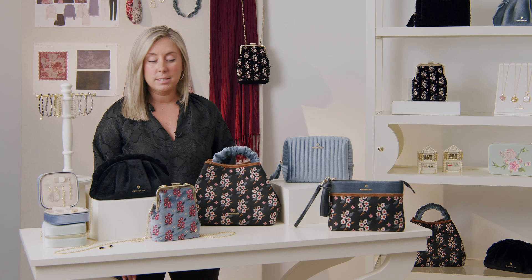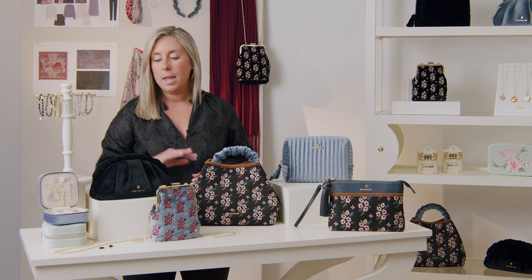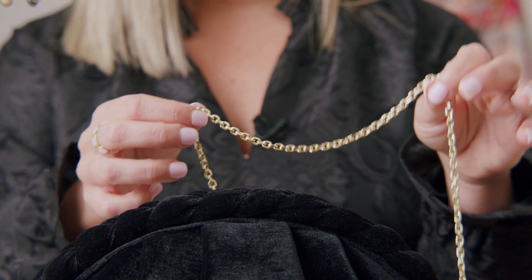We are going to look at some of our handbags and accessories for this collection. First up, this one is called our braided clutch. It's going to be perfect for this upcoming holiday season. This is in our luxurious velvet and has a really pretty braided design across the top of this scalloped bag. It comes with a removable gold chain to wear over your shoulder or to carry as a clutch.